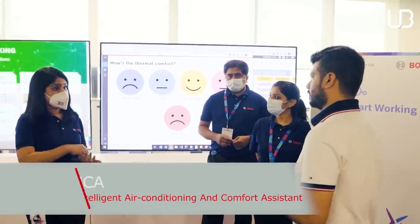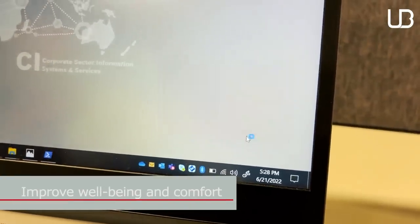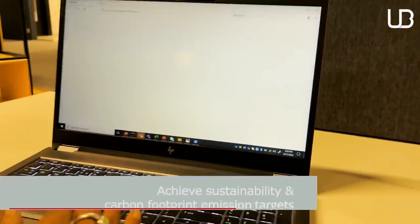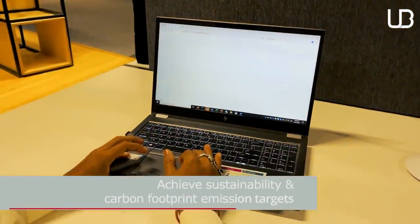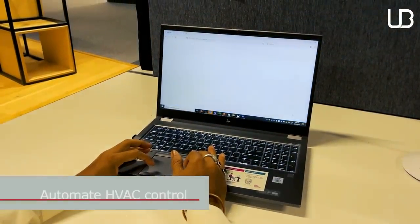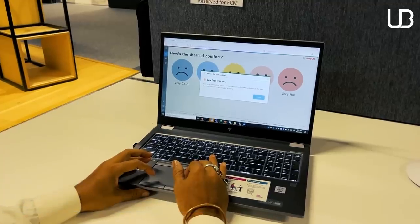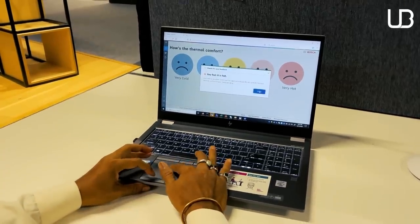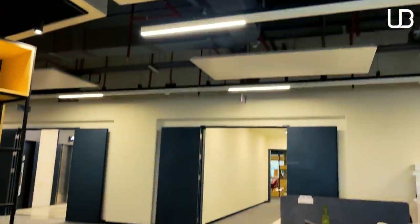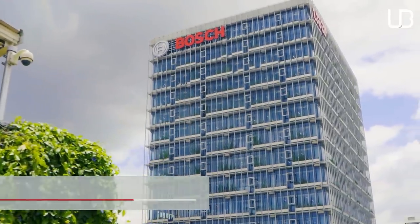Bianca is a cloud-based AIoT thermal comfort and energy management solution. By collecting thermal comfort feedback from associates and feeding this information to AI and ML algorithms, Bianca connects to the HVAC system in real-time to automatically adjust the office temperature and optimize HVAC runtime. It provides essential data for artificial intelligence and self-learning algorithms operated from the cloud, and intelligently manages 33,000 square feet of Bosch campus here in Bangalore.